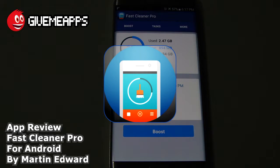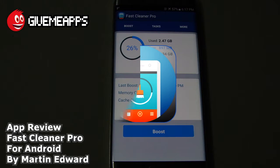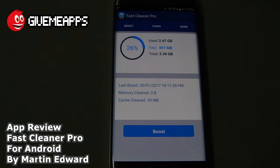Today I'm going to check out Fast Cleaner Pro for Android. This is by Edward Martin. Like many apps in this genre, the premise is that you can boost your phone's speed by getting rid of unnecessary apps running in the background and other tasks. By way of tapping on the Boost button, you can free up some memory as well, getting rid of unwanted or unnecessary tasks.